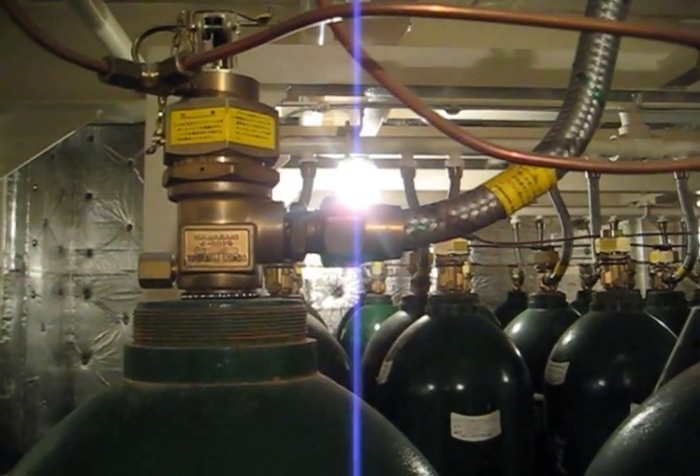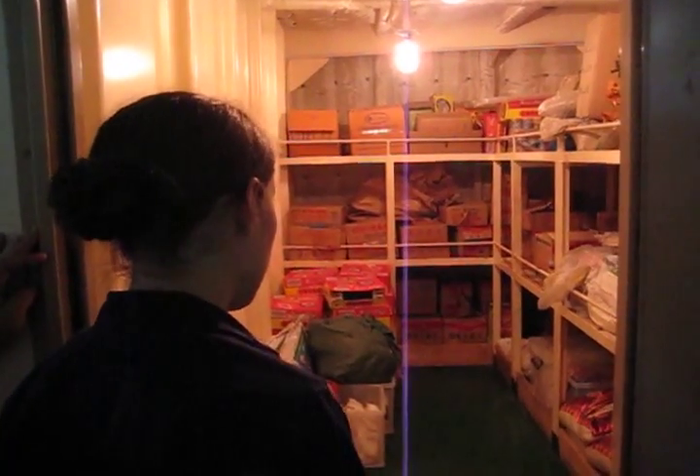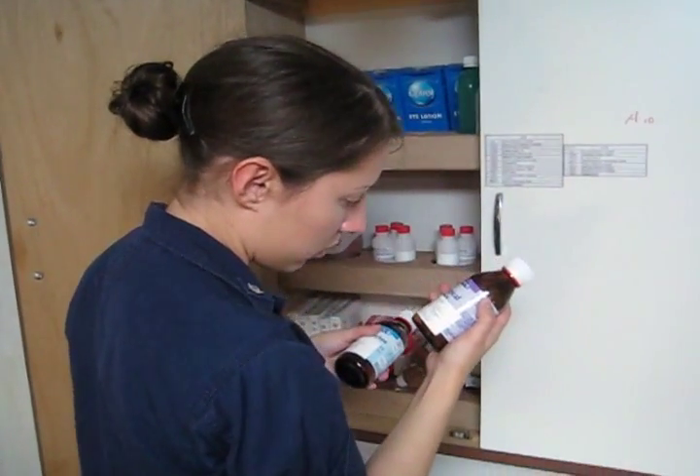Meanwhile, Chief Sir Parker is examining the galley, food storage, sick bay, and living quarters to make sure everything is stored correctly and clean.